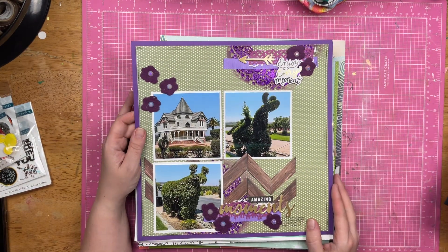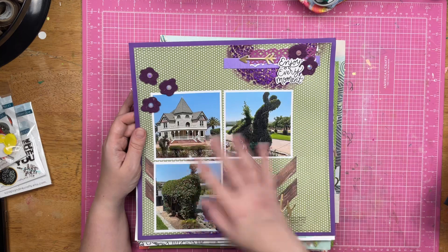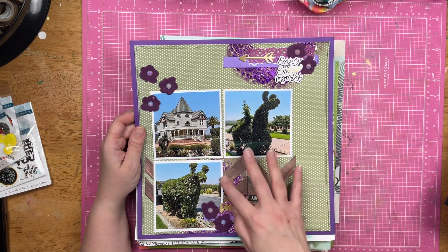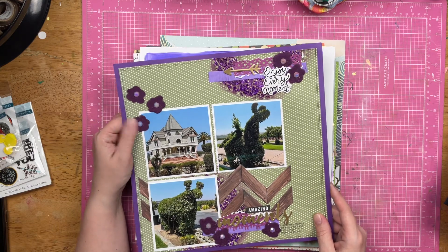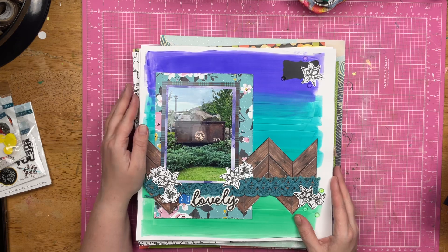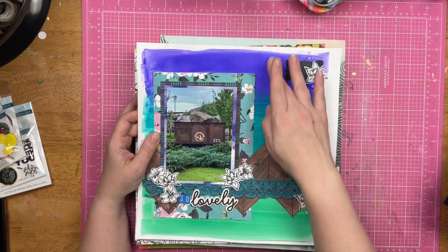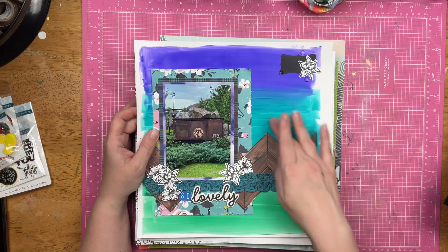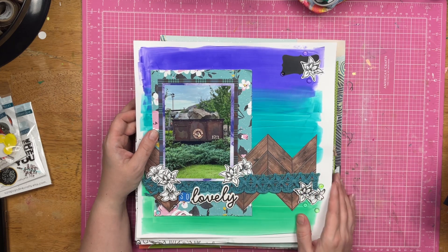These are some of the funny topiaries at Kincannon. There's some purple stenciling here, a wood grain paper that I cut out, felt flowers and rhinestones. This is a layout with velveteen glaze — I mixed them a little bit, added some fabric, and did some black and white stamping.